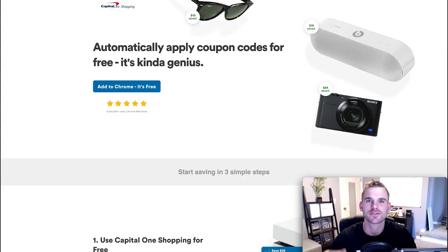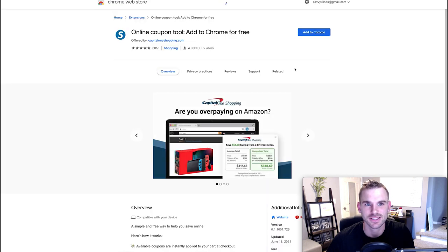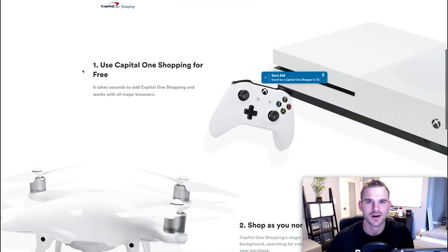The very first Amazon shopping hack comes from our sponsor Capital One Shopping. Capital One Shopping is a free extension that you can install on your everyday browser to help you automatically find the best available coupons and apply them at checkout to help you save money. This is a Chrome extension that we've been using for years — it's helped us save hundreds if not thousands of dollars. I'm going to show you exactly how to get it installed on your browser, it just takes two clicks.